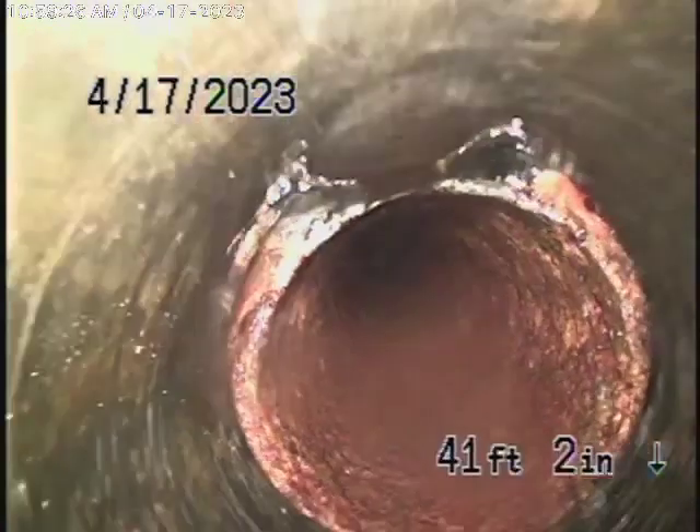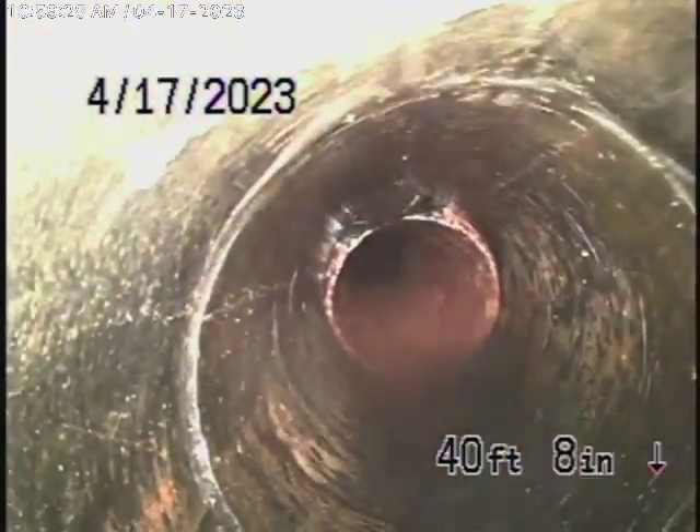A little bit of roots coming into the pipe over there — we pretty much ran a blade through and cleaned it out. Now it's coming onto the property. Obviously the cast iron is getting very old. There also appears to be maybe a clean-out over here at the property line.